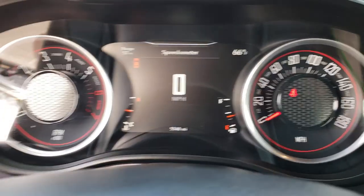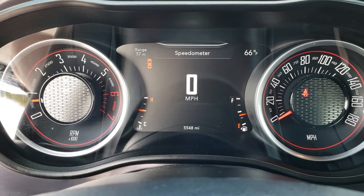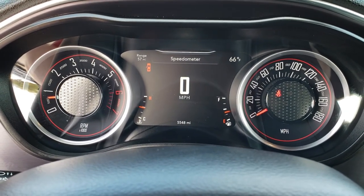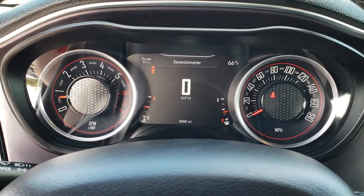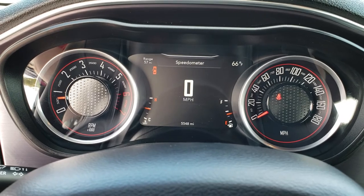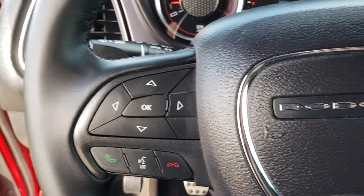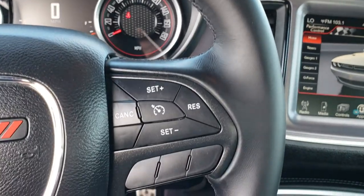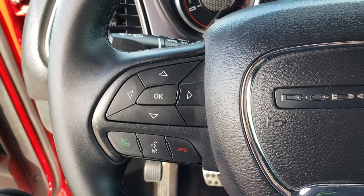Auto headlamps. As we step inside here, you can see that this car has 5,548 miles. You have the configurable TFT display. You got your RPMs and miles per hour on the right. You can also have your outside temperature display and your digital speedometer in the center. You have your leather-wrapped steering wheel, cruise controls on that side, Bluetooth and information center controls on the other side.